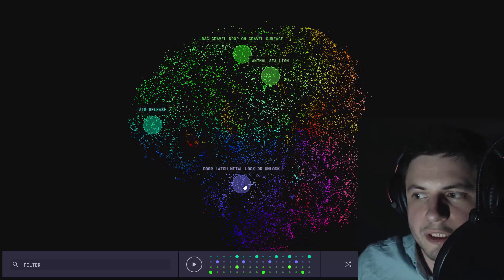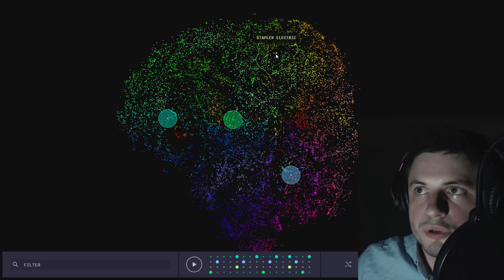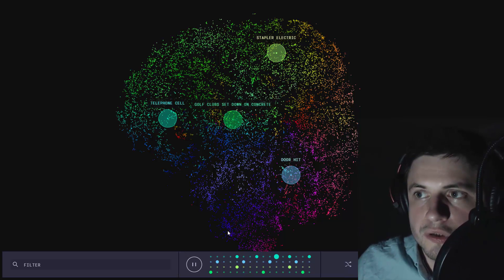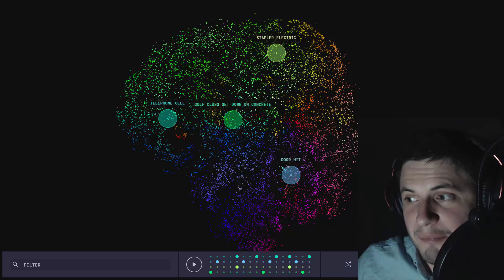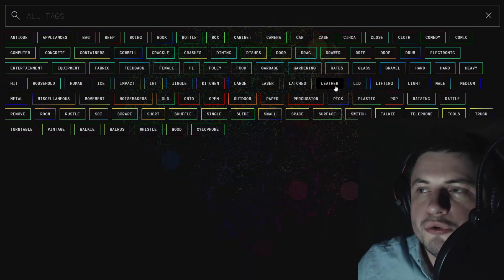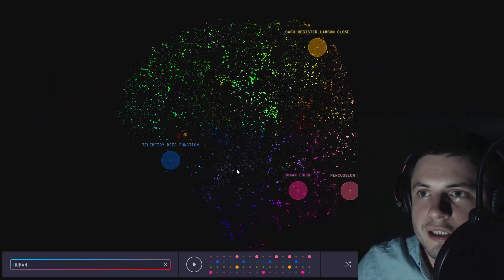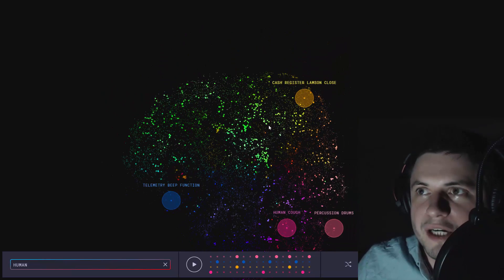So this is not as much a neural network as it is some kind of a mixer - you have everyday life sounds that you can use to create a tune. You can randomize things here. You can also choose which specific tools you want to use, so let's just go for human noises and see how this sounds.